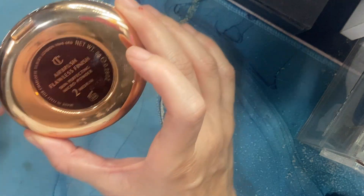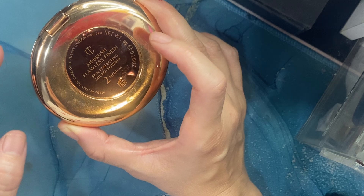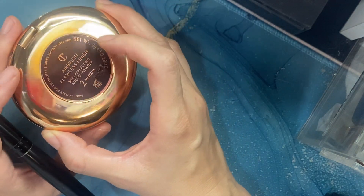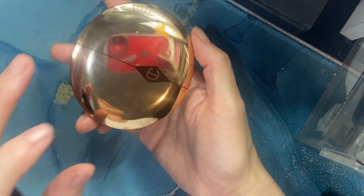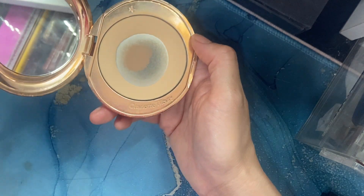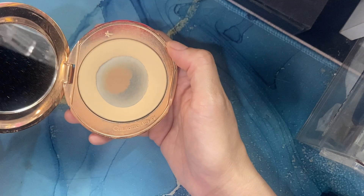This airbrush flawless finish setting powder is really amazing. I have it in shade 2, which is medium. She has three shades: one, two, and three. What I like about it is even with her limited shade range, this particular color actually conforms to a lot of medium skin tones — I find it's very forgiving.